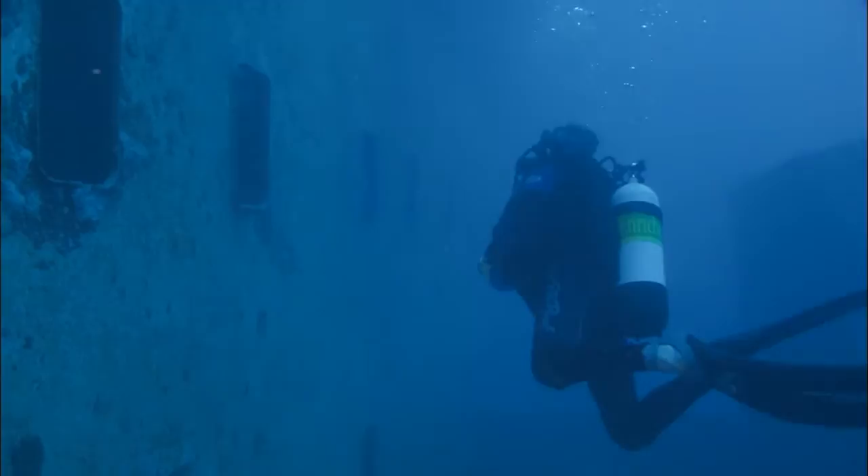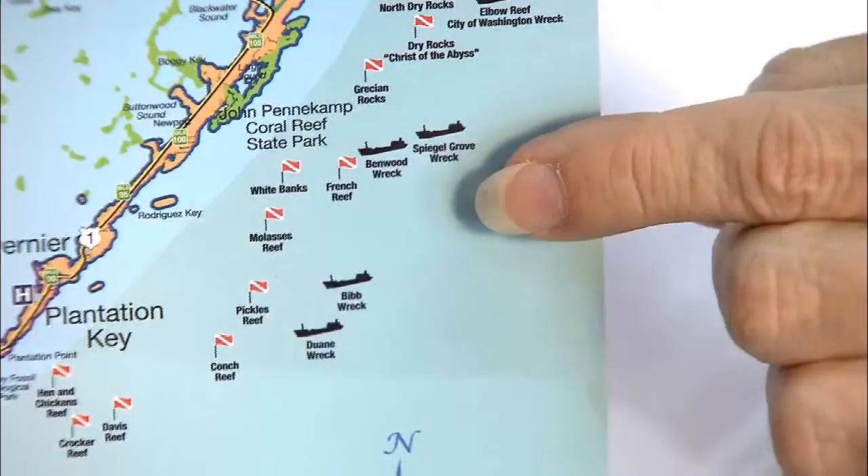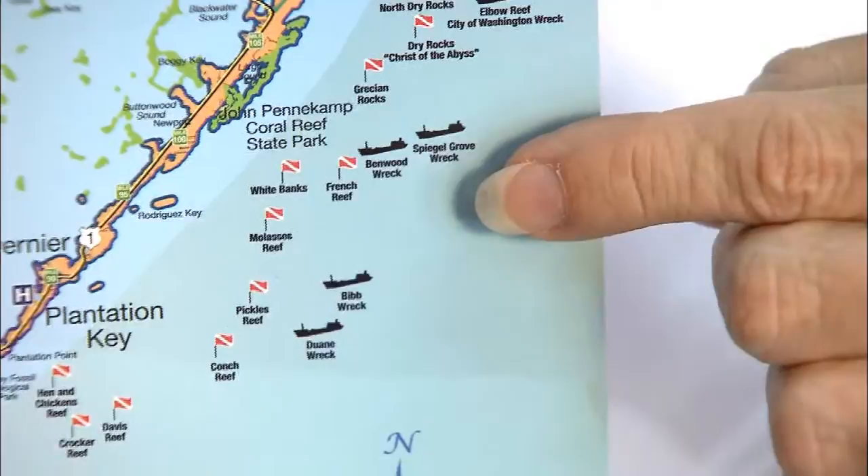The Vandenberg is the newest addition to the Florida Keys Wreck Trek, which starts with the Spiegel Grove in Key Largo. In between, we have the Bibb and the Duane, the Thunderbolt, the Adolphus Bush — and these are all just really great wreck dives.